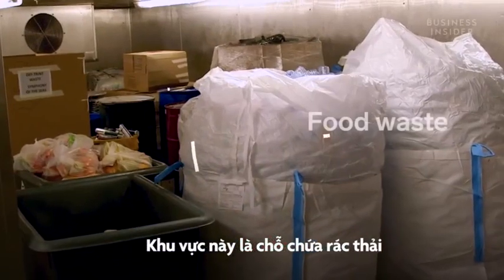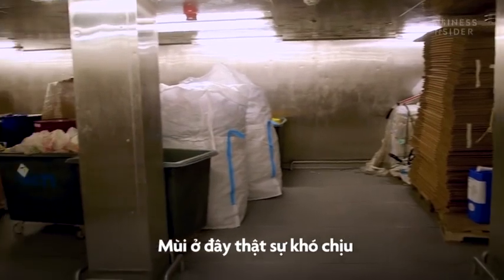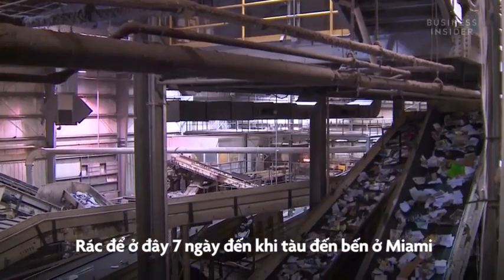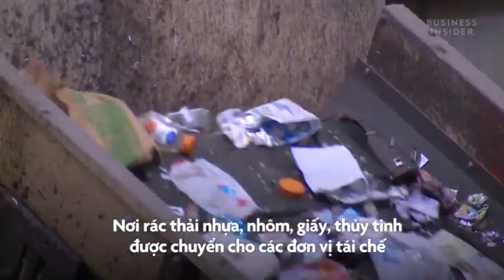This area is actually for the items that can produce smell — the garbage. And that smell could get pretty bad. The waste is stored for up to seven days at a time, until the ship docks back in Miami, where all the plastic, aluminum, paper, and glass go to recycling partner facilities.